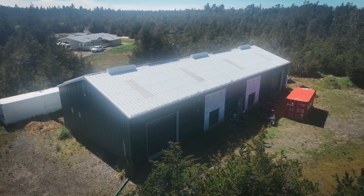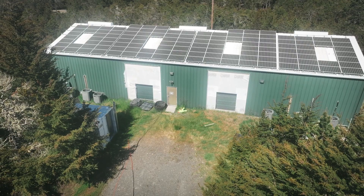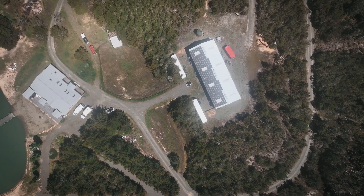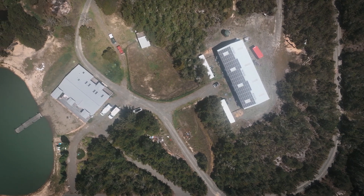Beyond the main house, you'll discover a separate building — an expansive modern industrial workshop. Equipped with solar power and air conditioning, it's the perfect space for pursuing hobbies or embracing creative ventures.